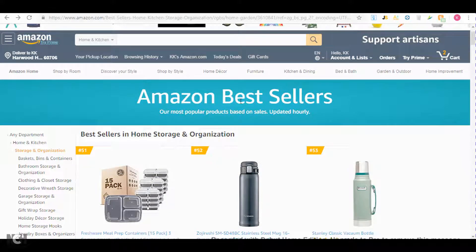What's up guys, my name is Conrad and I just want to make a quick video and show you how you can find products for your Amazon wholesaling business.